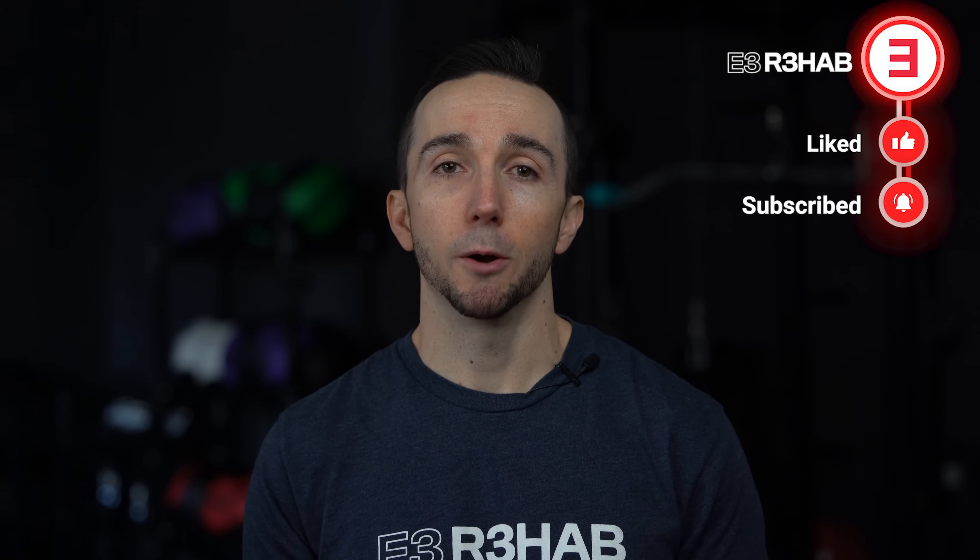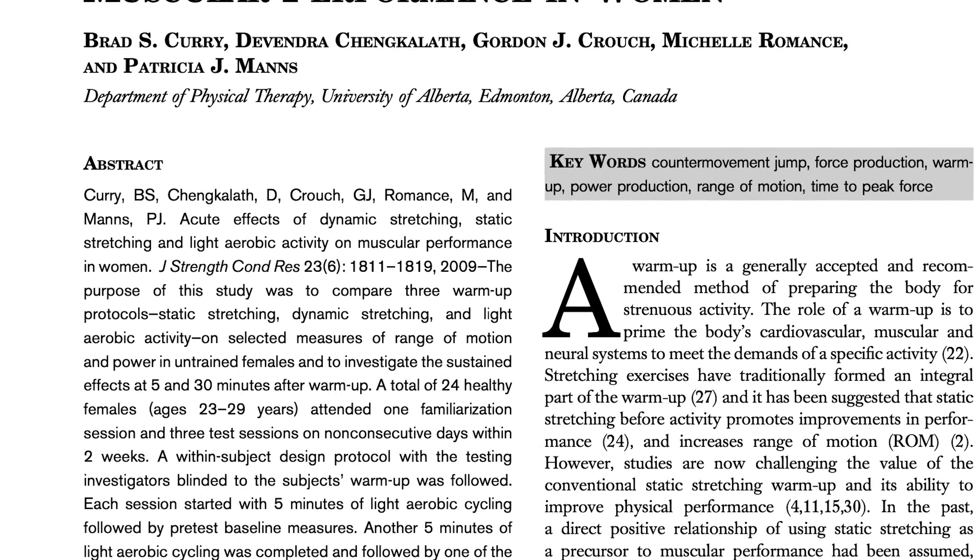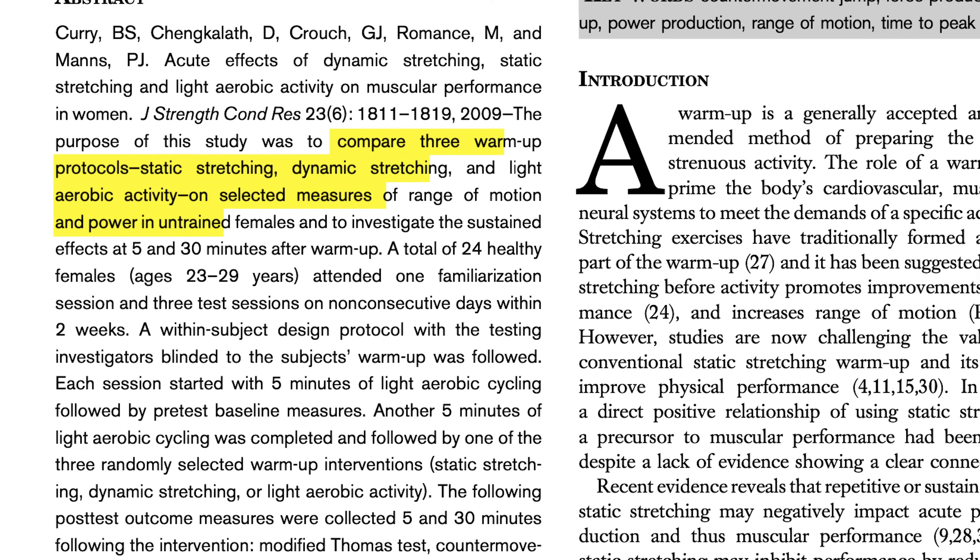Now with those general definitions out of the way, let's start to look at why and when you might pick one over the other. These are usually used as part of the warm-up. Fortunately there is a lot of research investigating these two forms of stretches prior to activity. A 2019 article by Curry and colleagues compared light aerobic activity, static stretching, and dynamic stretching on selected measures of range of motion and power in untrained females.